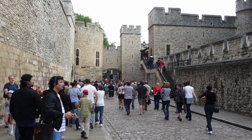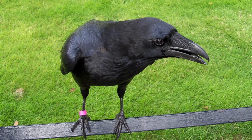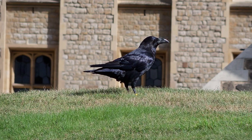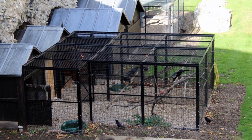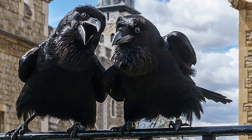Something else you will notice while you walk around the castle is ravens. The castle still maintains an old superstition that says, if the ravens abandon the castle, the crown will fall and Britain along with it. Therefore, the Yeoman Raven Master looks after them every day, and they each have names.